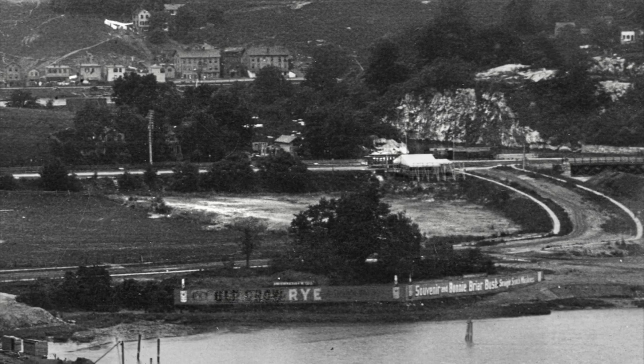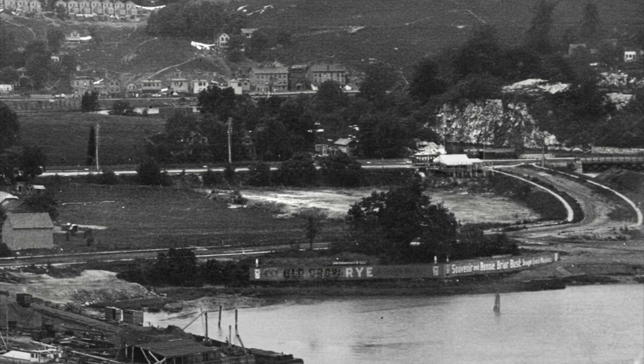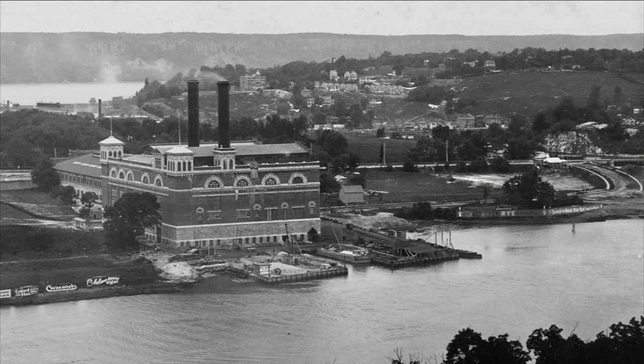We haven't seen everything that there is to see in this photo, but this is a good place to stop for now. Let's zoom back out and pan slowly back to where we started. I'm going to stop talking, and we can just drink in the history and the beauty of the image.